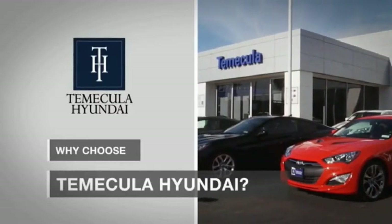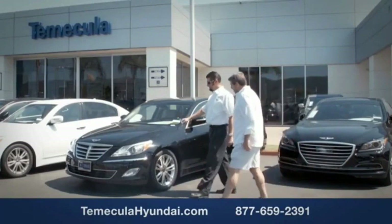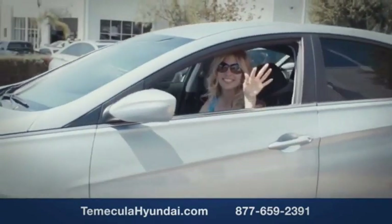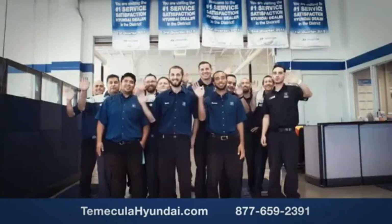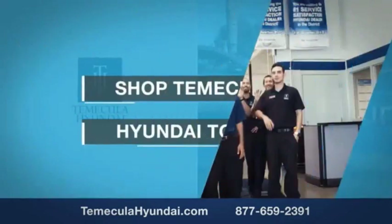Why choose Temecula Hyundai? It's simple — experience. Buying a car is a big financial decision, and knowing you're working with a team you can trust is important. Customer satisfaction is our top priority. You want to work with a team that has integrity and passion — people you can trust. Shop Temecula Hyundai today.